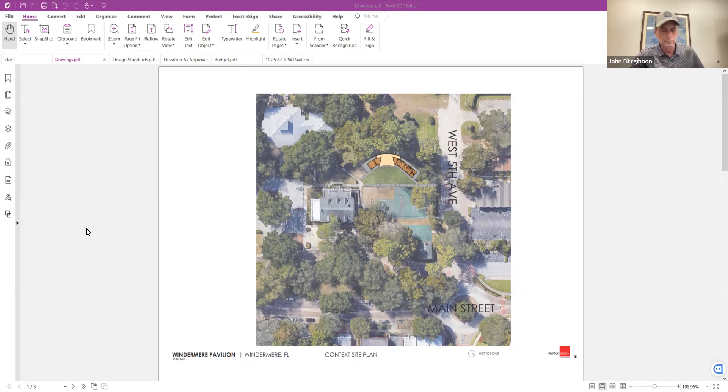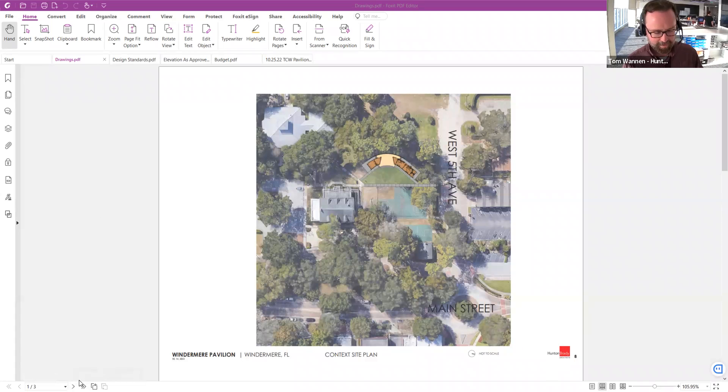Thanks. Thank you, John, for introducing everybody. I'm going to step away and let Tom discuss their design and start off with the site plans you see in front of you. Sure. Thank you. Hopefully you can hear me okay. So I want to talk through a little bit about the design. First, looking at the site plan, just to orient everybody — north is to the right side of the page, so west would be toward the top. We're at the intersection of West Fifth Avenue and Main Street, right behind the basketball courts.